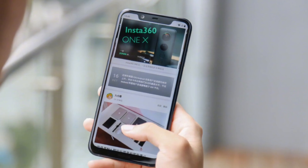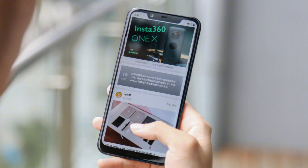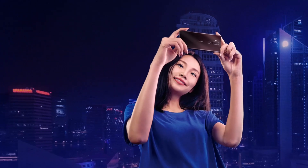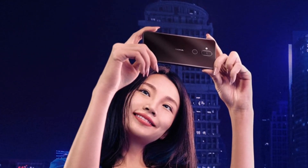So watch this video till the end — in this video I will be talking about the Nokia 7.1 Plus's price, specifications, and India launch date.